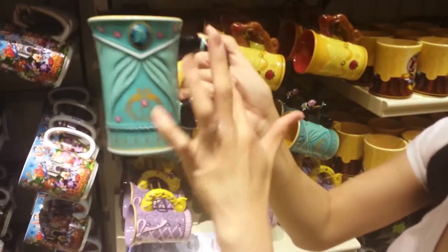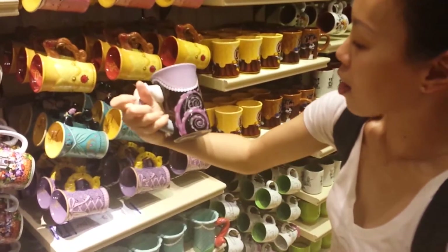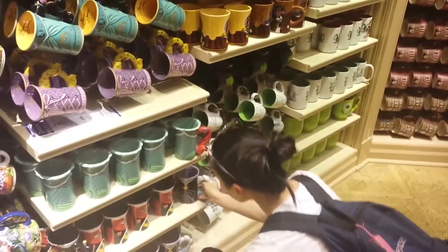Look at this — I would totally own the Jasmine one. I think that is beautiful. I like the lamp on the back. It's so cute. And it's got the little peacocks and her hair is the handle. And what's cool too is they have the villains. They have Ursula. I think that's amazing. And they have King of Hearts, which is oh so awesome.